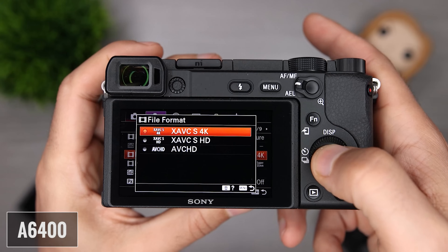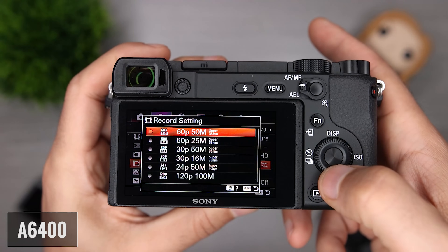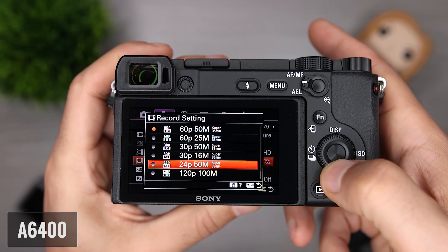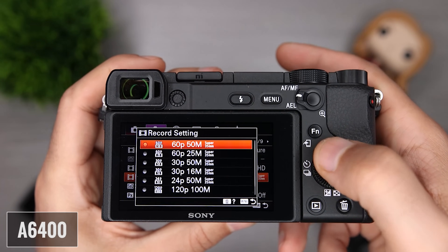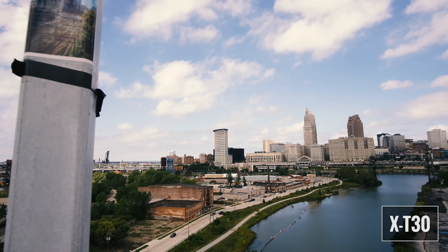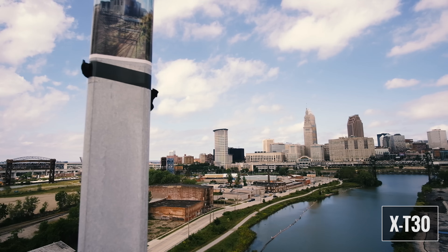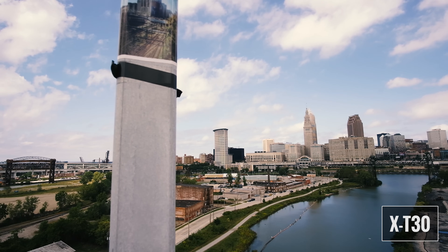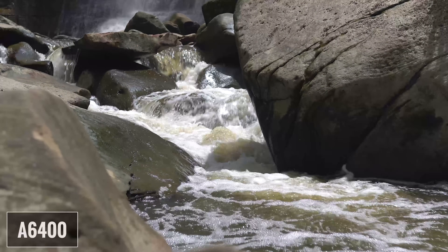Moving on to video, the A6400 can record 4K at 24 and 30 frames per second, and full HD at 24, 30, 60, and 120 frames per second. It can also record 4K 30 at 4:2:2 8-bit via clean HDMI out at 100 megabits per second. The X-T30 can record 4K at 24 and 30 fps, and full HD at 24, 30, and 60 fps. The X-T30 internally records up to 4K 30 at 4:2:0 10-bit, as well as 4K 30 at 4:2:2 10-bit via clean HDMI out — both at 200 megabits per second. Overall, 4K footage from both cameras is absolutely beautiful with outstanding color and detail.